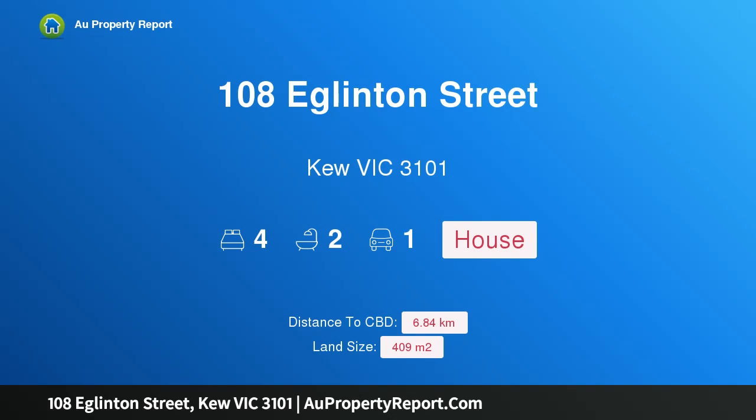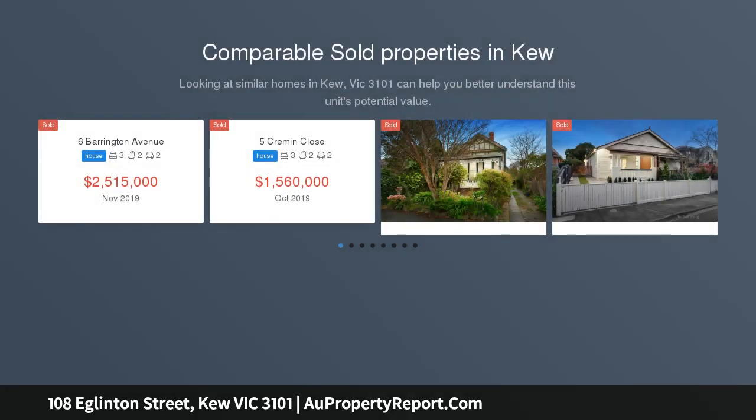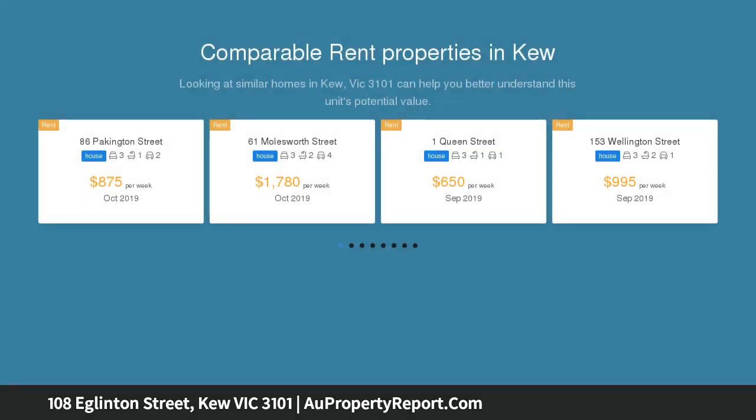Hi, I am glad to introduce property 108 Eglinton Street, Kew Victoria 3101. Park view perfection with full-sight appeal. A home rebuilt of exceptional quality and class, architecturally designed, Ravello offers an outstanding family lifestyle in a beautiful setting overlooking Eglinton Reserve and only moments to the junction.